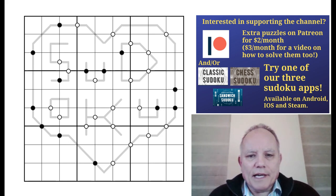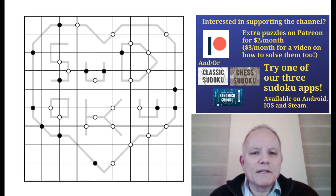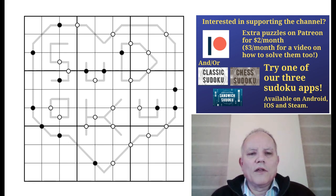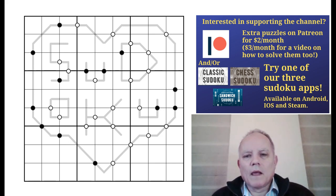I didn't solve it during the test but I probably did spend three or four minutes studying it and trying to make a breakthrough. So although I didn't get very far, this isn't a completely clean solve — I do think I know where to start, and more importantly I know some things about it.